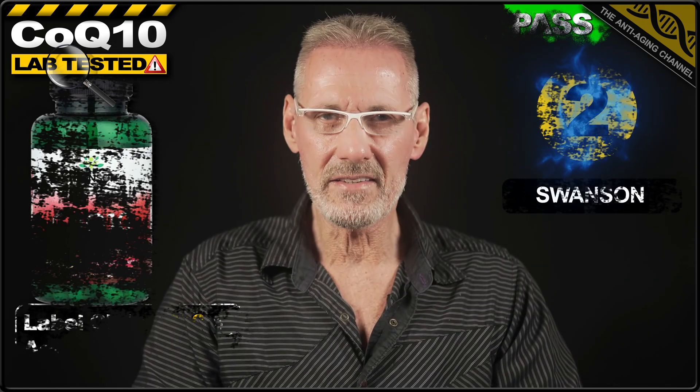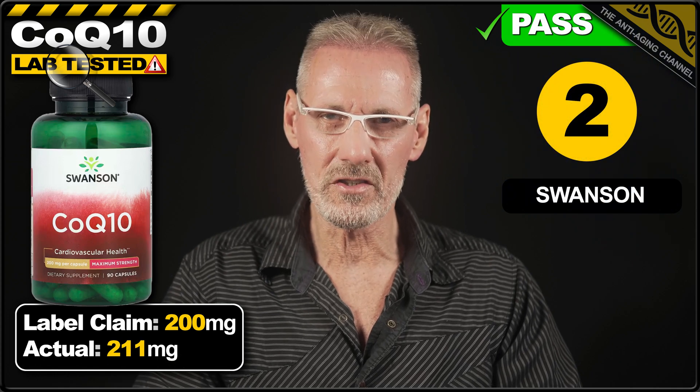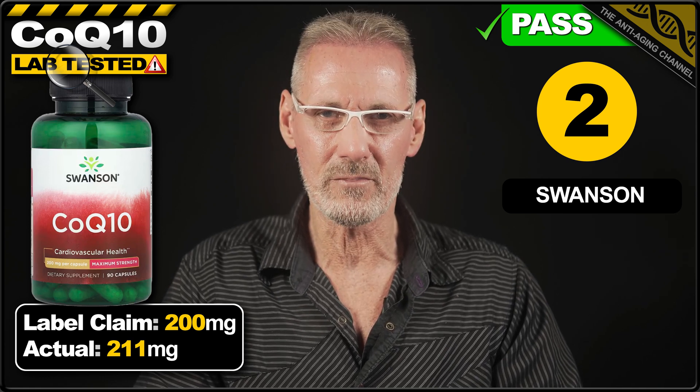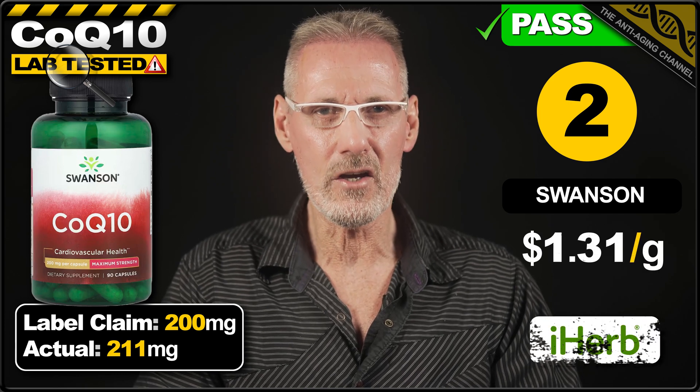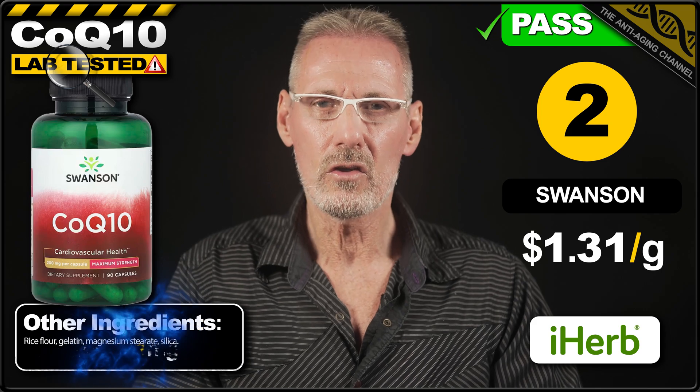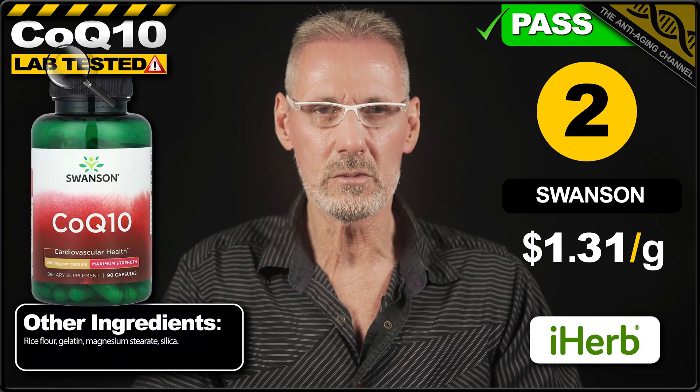That takes us up to second place where we have CoQ10 from the popular brand Swanson. The label claims 200mg per gelatin capsule and the product exceeds this by 5%, delivering 211mg. A pack of 90 capsules costs $24.89 on iHerb which works out at $1.31 per gram. There's no issues with the capsule fillers although the capsules are gelatin so not suitable for vegans or vegetarians.